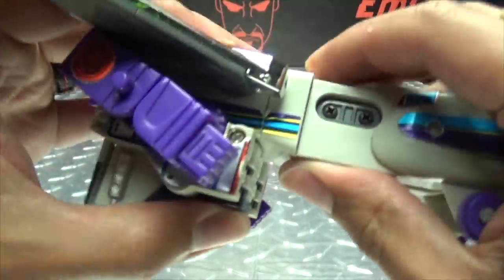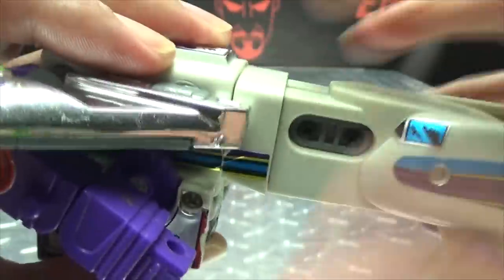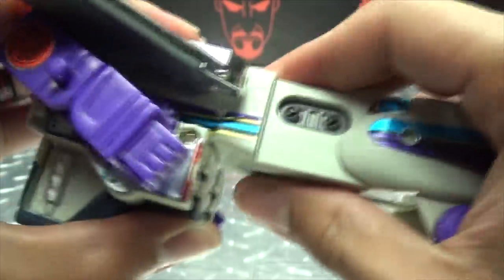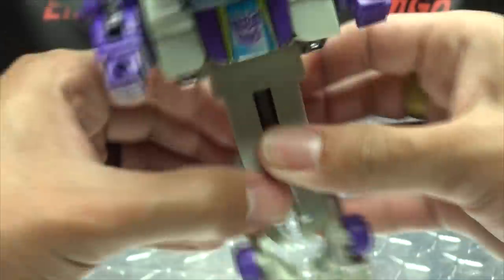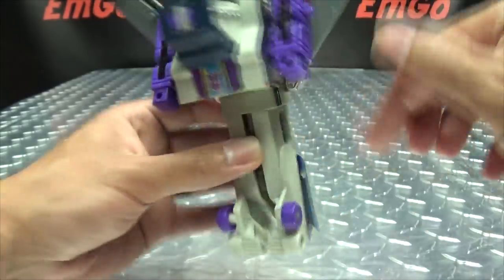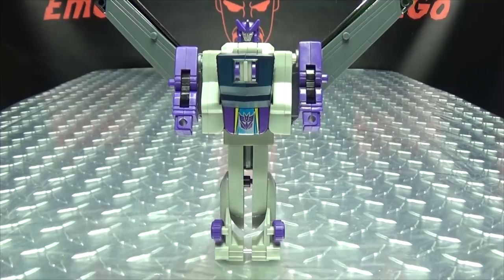The arms are pretty stiff on this guy. Take this section here, flip it around — this will form his feet. Then we just split the legs. It seems like this section is supposed to shift forward, but it doesn't go any further than that. Again, this is a knockoff, so maybe it's supposed to work but it doesn't. The official instructions don't say anything about this moving forward, so I don't know. Maybe it's supposed to, maybe it isn't. Either way, he stands just fine. There is Octane in his robot mode.